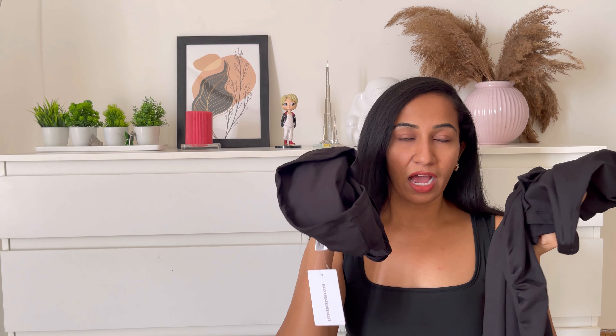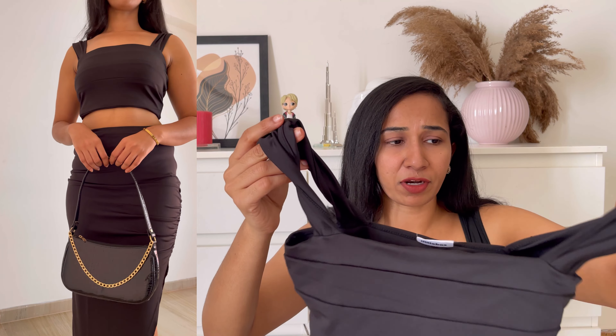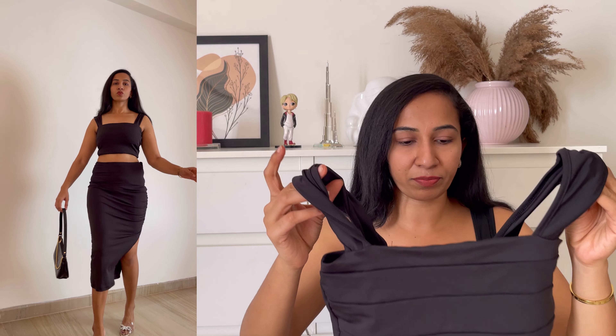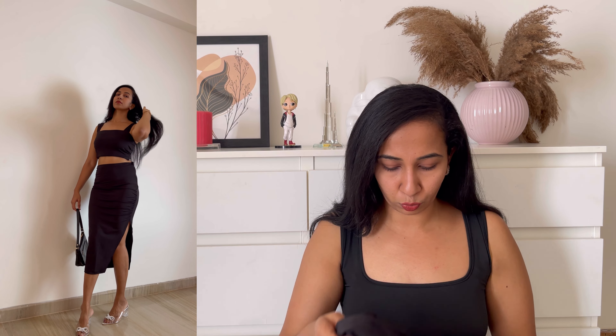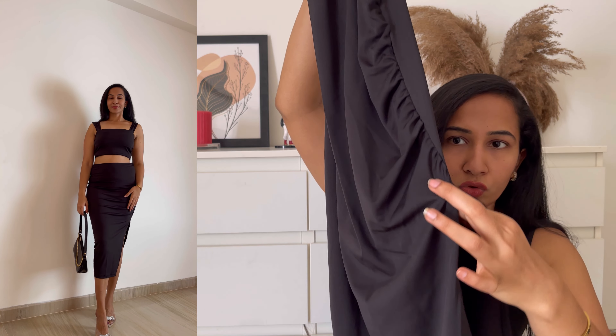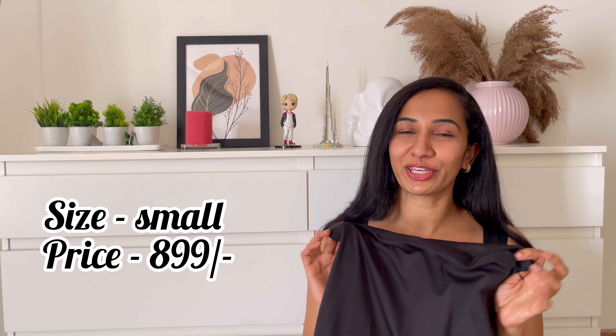Moving on to the last outfit — again a black corset. I have two or three black corsets here, all stunningly beautiful. This top is very similar to the previous one but has strap/stripe work done on it. Coming to the skirt, it's quite different — we have a side zip and a slit at the end, which looks so good. The ruched work sits so perfectly at the side, accentuating your curves. It's a three-quarter length skirt — such a cute corset, go for it.